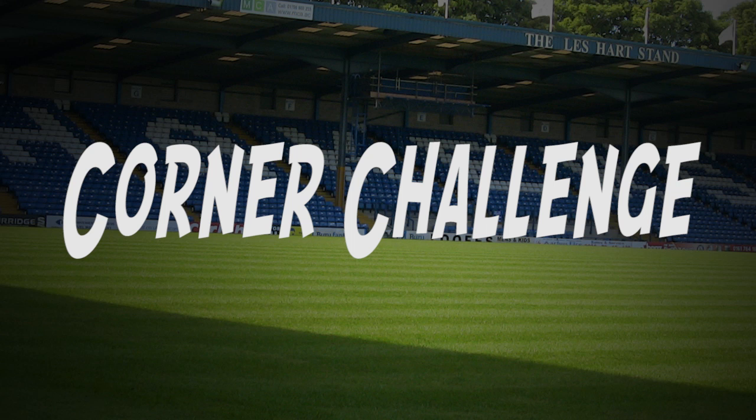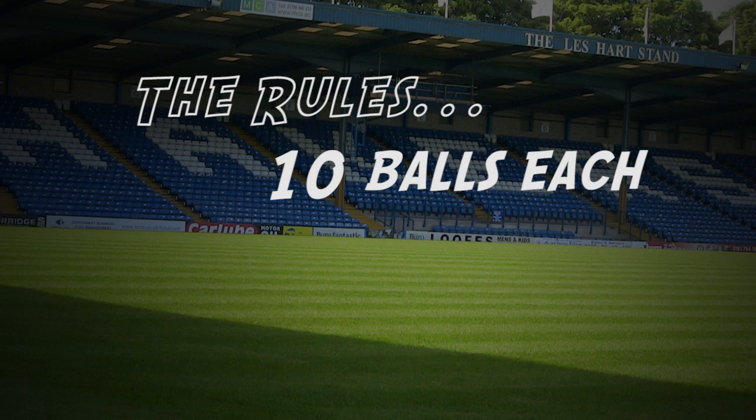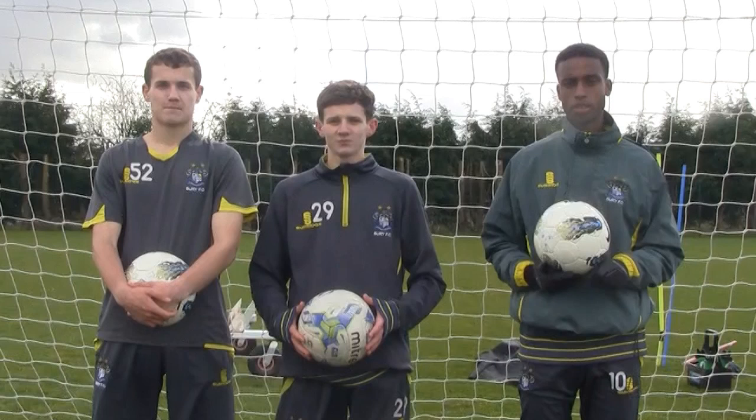Welcome to the Corner Challenge. The rules are they each have 10 balls, 5 on each foot, and they get 50 points each time a ball goes in the net, whether it bounces or not. Meet the players.